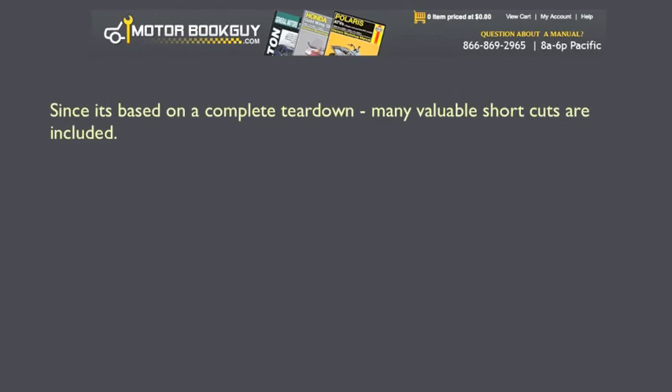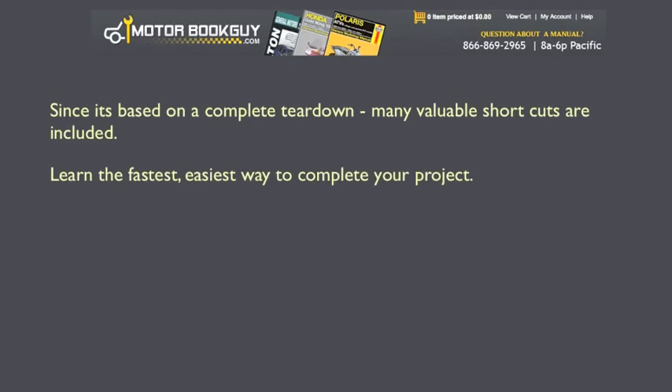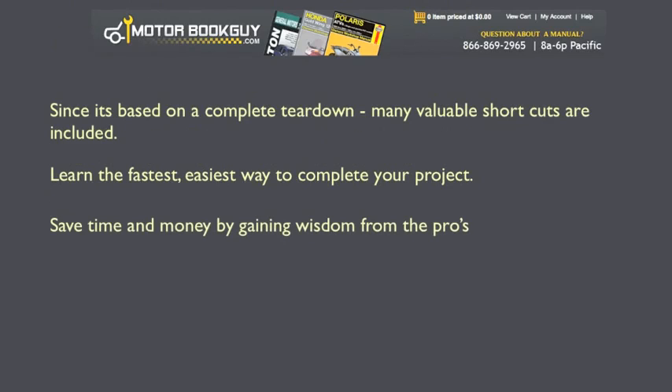And since it's based on a complete tear-down, many valuable shortcuts are included. Learn the fastest, easiest way to complete your project, and save time and money by gaining wisdom from the pros.